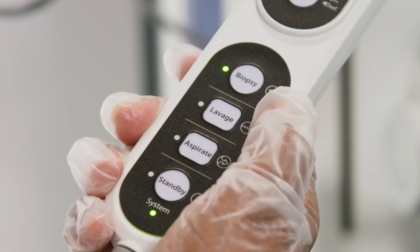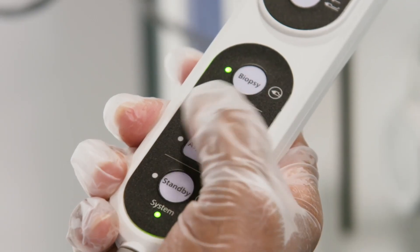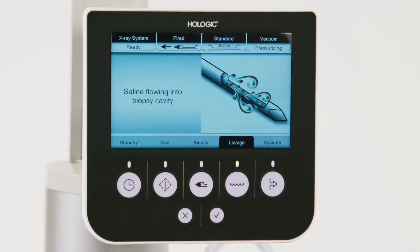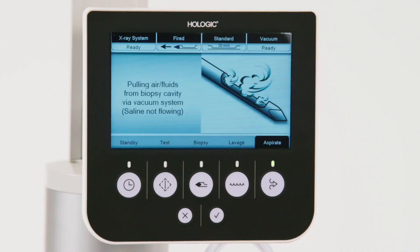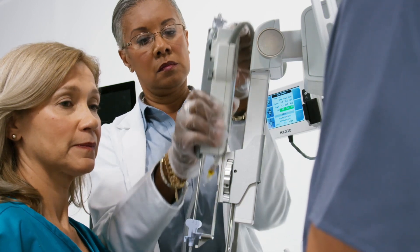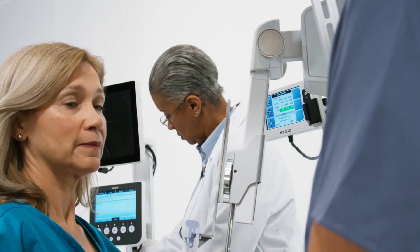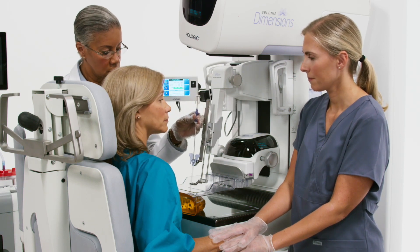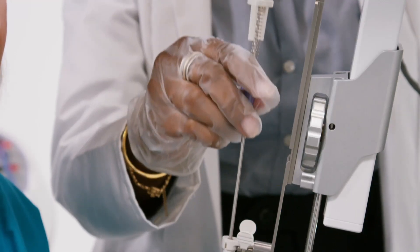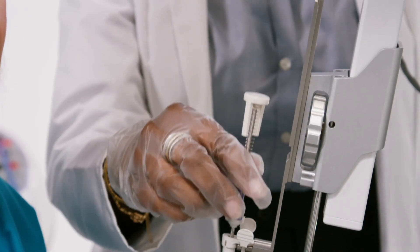Once the biopsy is complete, Lavage is selected to irrigate the biopsy area with saline while the tissue samples are being verified. Aspirate is selected to remove fluid and collapse the biopsy cavity. The needle is removed from the adapter, leaving the introducer in place. A small biopsy site marker, like Secure Mark or 2 Mark, will be placed through the introducer directly into the biopsy area for future reference.